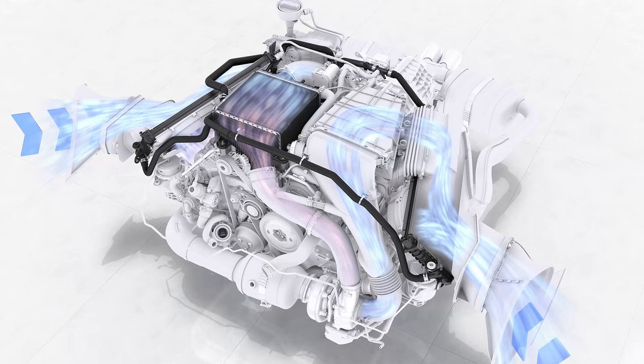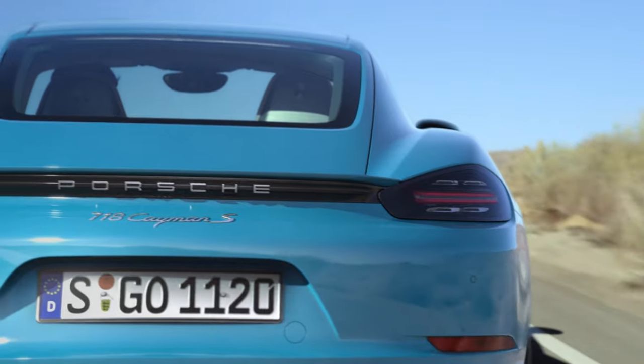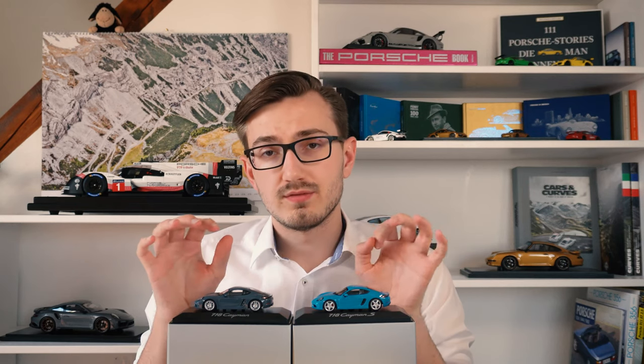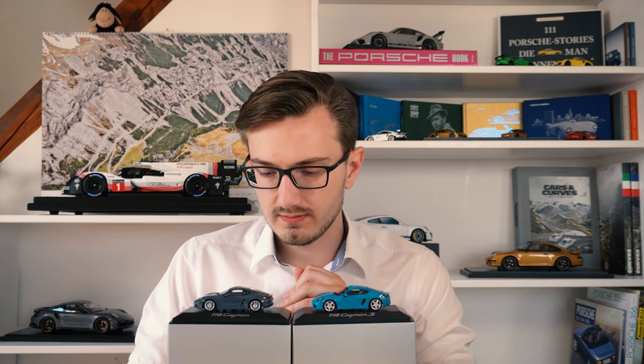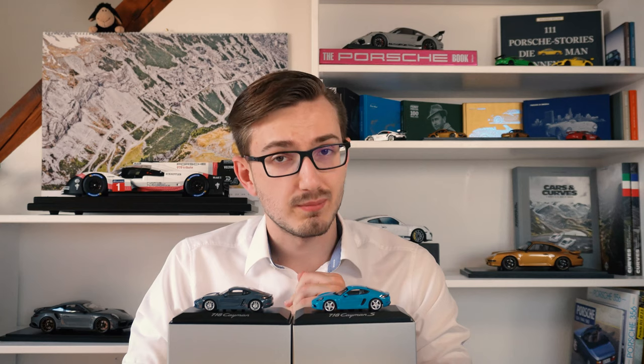When Porsche decided to facelift the 981 Boxsters and Caymans — two cars which were very well received — they also decided to downsize the engine. The base car got only a 2-liter four-cylinder and the S model got a 2.5-liter four-cylinder. Even though the cars were better in every single category than their predecessors, they got horrendous reviews because of the sound the four-cylinder makes. Porsche purists again at their absolute finest. I actually drove the 2-liter Boxster T quite fast up a mountain road. I recorded the sound and the footage is linked in the description — let me know if the sound is really as bad as you think. I was actually quite surprised, it wasn't that bad.